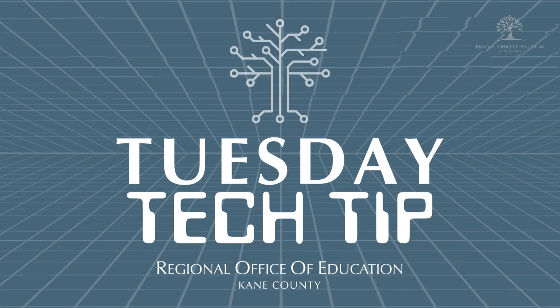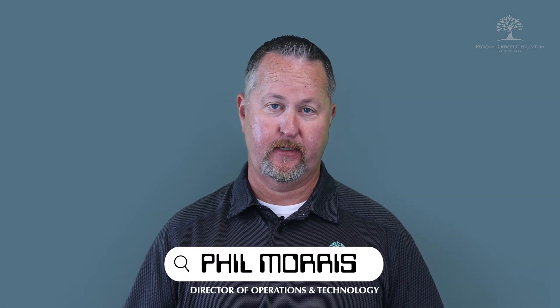Welcome back to the bi-weekly Tuesday Tech Tip from the Kane County ROE. My name is Phil Morris, Director of Operations and Technology.